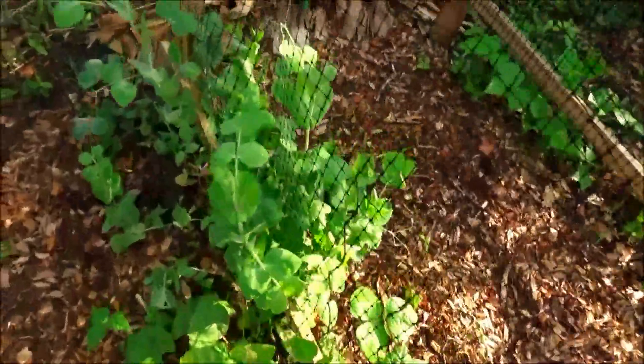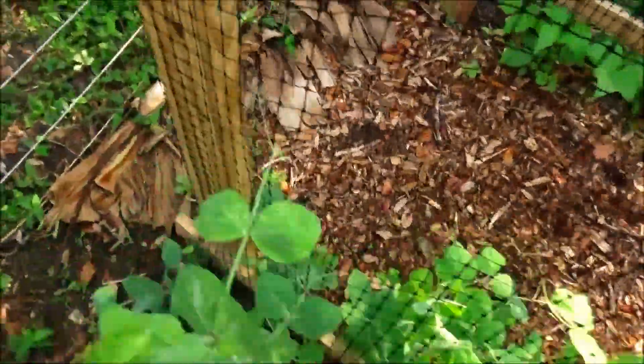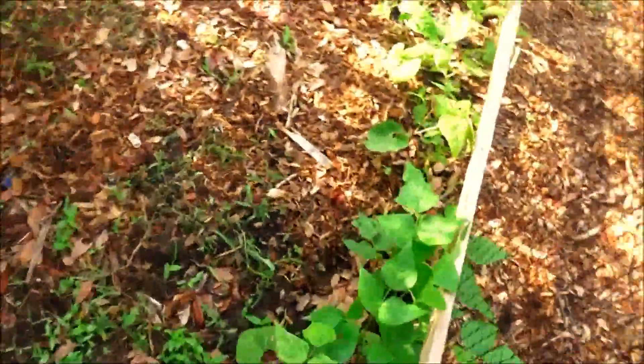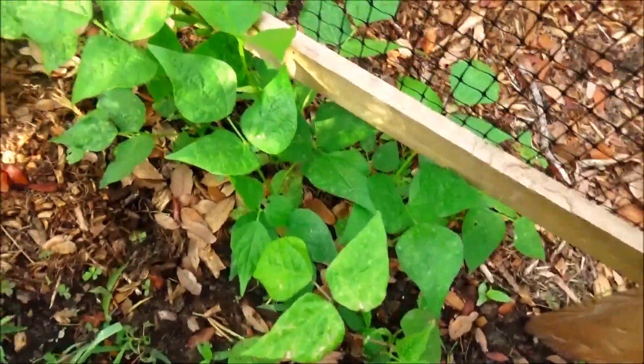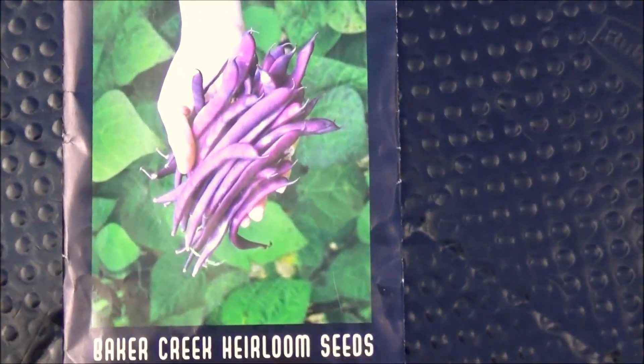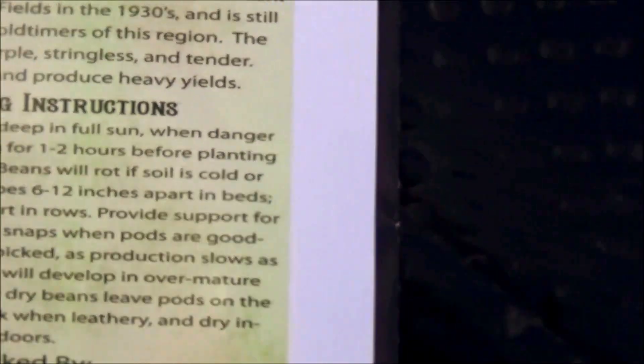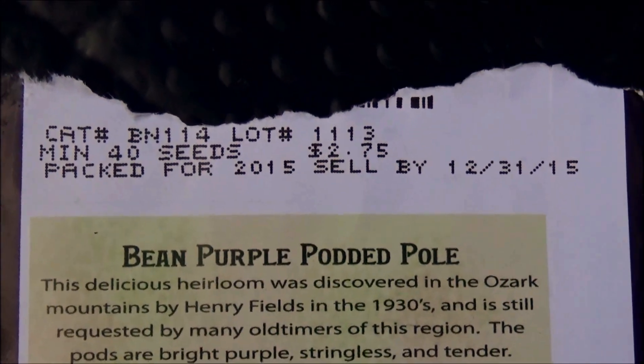On my first trellis here I have snow peas. On the second trellis I had planted greasy beans, but as soon as they came out of the ground something ate them, so I replaced them with purple podded pole beans. You can see from the packet they are just incredible looking. I cannot wait to see what they taste like.